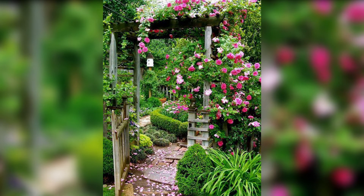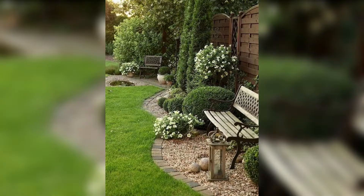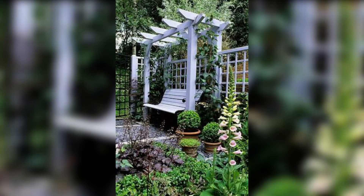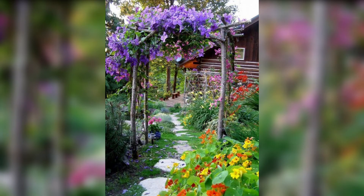Number 4: Enchanting Garden Pathways. Create a sense of wonder and exploration with enchanting garden pathways. Design winding paths lined with beautiful stones, vibrant flowers or fragrant herbs. Incorporate archways covered in climbing vines for a touch of whimsy.